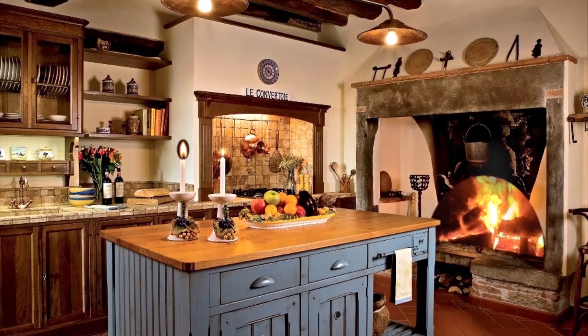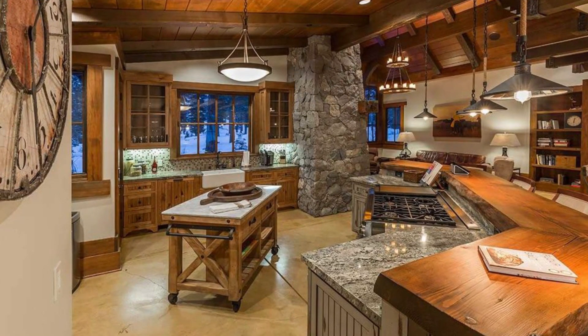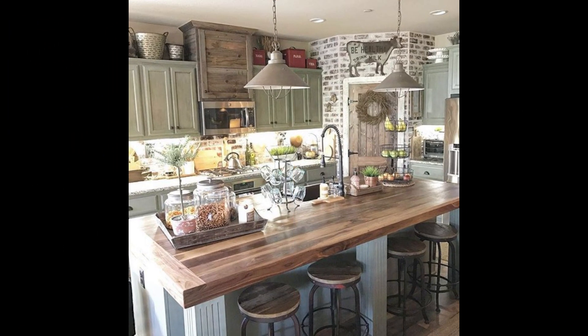Farmhouse style kitchens tend to focus on natural materials and unpretentious design. Home design has the ability to transform your atmosphere, no matter where you're located. For those looking to add warmth and cozy comfort to the kitchen, farmhouse living is centered around cooking spaces that can accommodate large gatherings and big party meals.